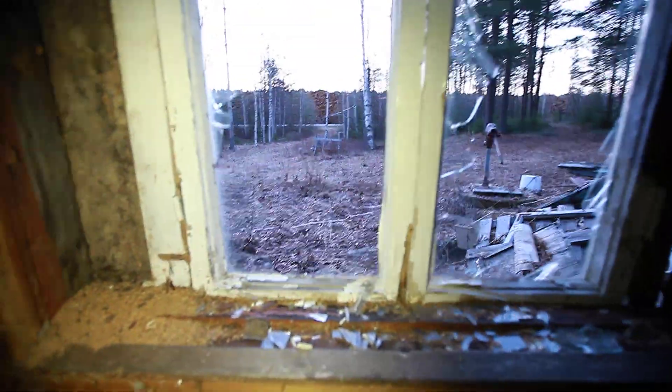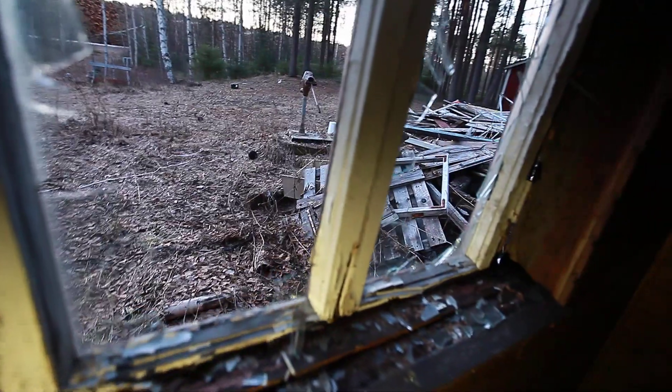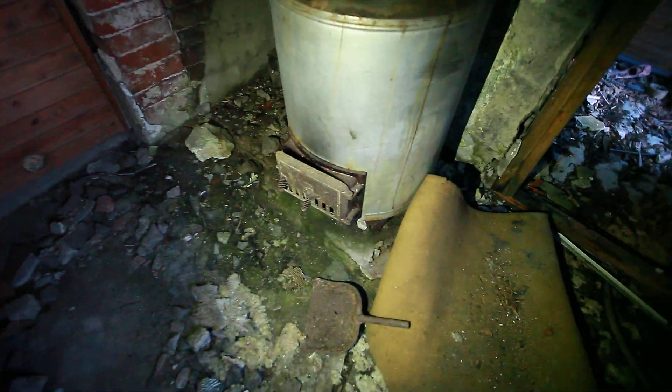This is sauna. Here's the stove, if I'm using the right word.